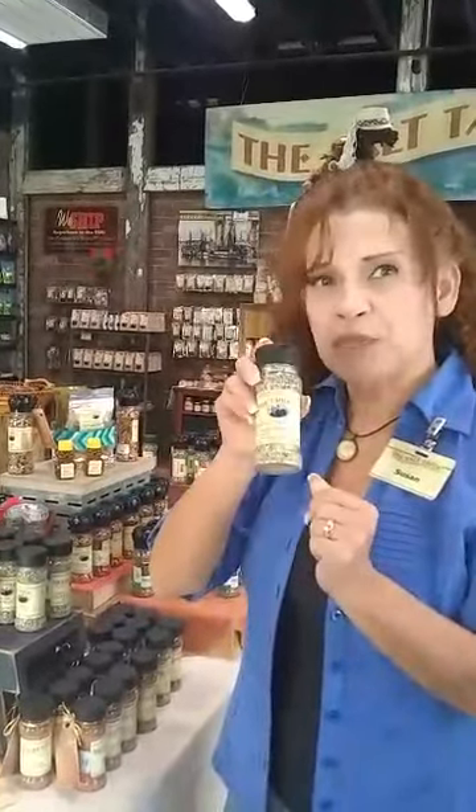I make a vinaigrette with this. I take an olive oil and about a tablespoon or two of this depending on how I like it that day, and I add that with some crushed garlic. I also add the zest of a lemon and a lime, squeeze both of those in, let them marry, and shake it up.